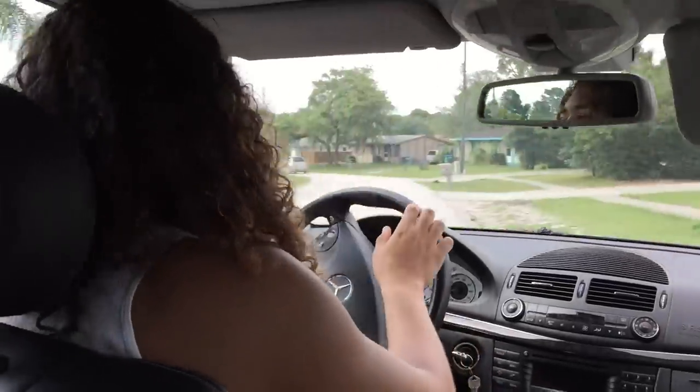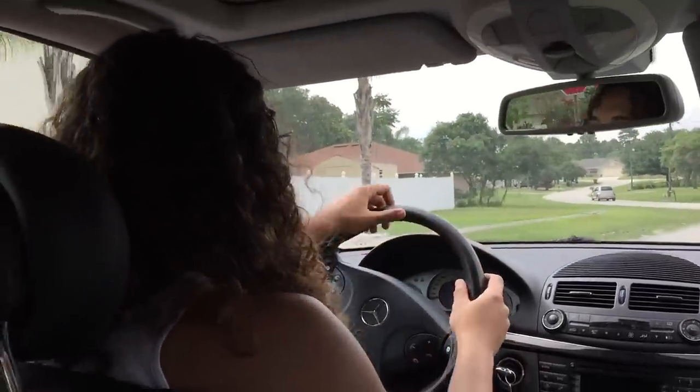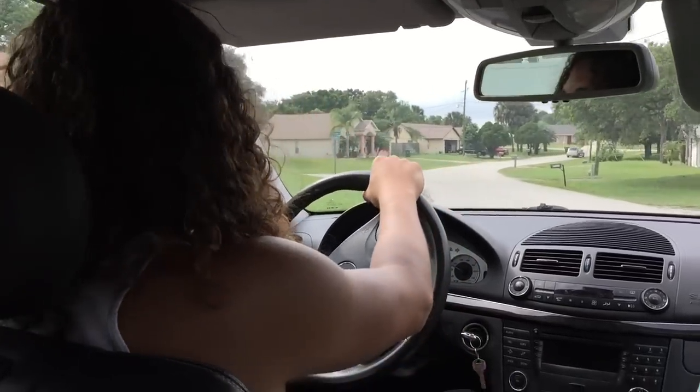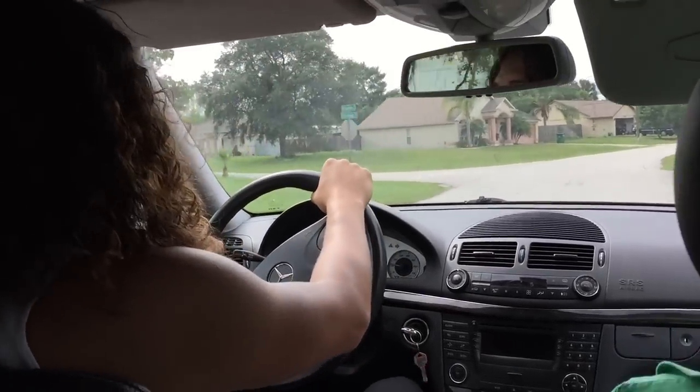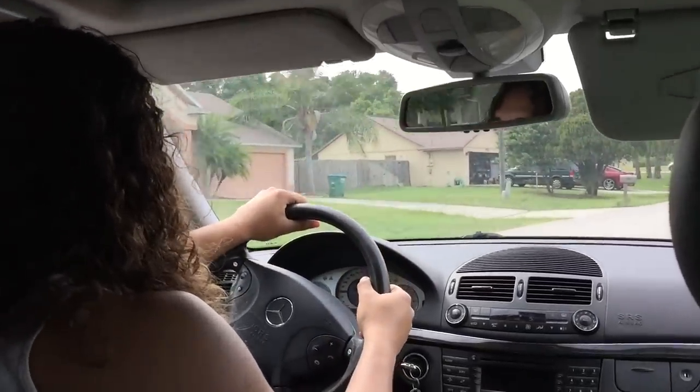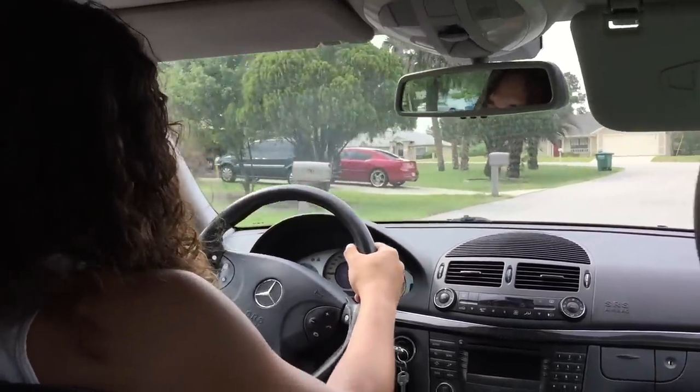Holy cow, wow. Real smooth turn. I'm sorry, I've never turned on a turn before. You've never turned on a turn? Never turned on a turn. All right, we got a little Josh logic going. All right, get up. All right guys, we're here with Warren.